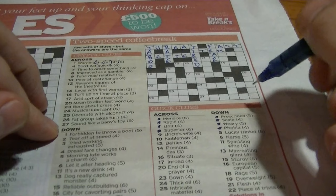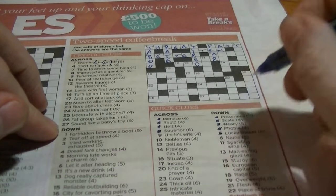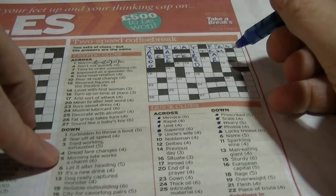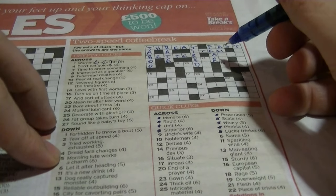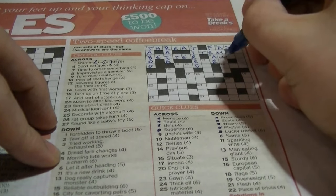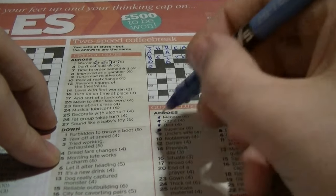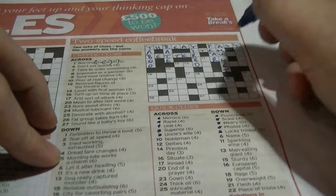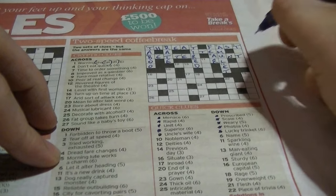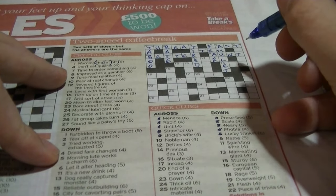Five down: 'lucky trinket' would be 'amulet'. 'Morning loot' — morning was the AM, and 'amulet' is your anagram. Nine across: 'uncle's wife' is your 'aunt'. 'Tuna, mad relative' — 'tuna' is an anagram of 'aunt'.